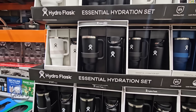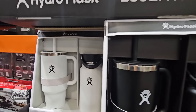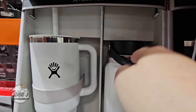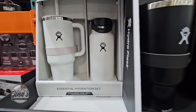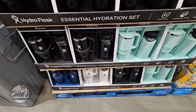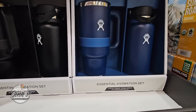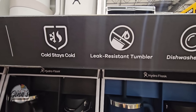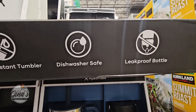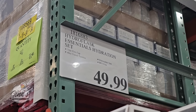We also have a new essential hydration set — you see two pieces. I like the one on the right with the handle. It kind of reminds me of the Stanley Cups. You have four different colors to pick from. They're dishwasher safe, leak resistant, and the cold stays cold. The price is $50, which is a little high in my opinion, but that's just my opinion.